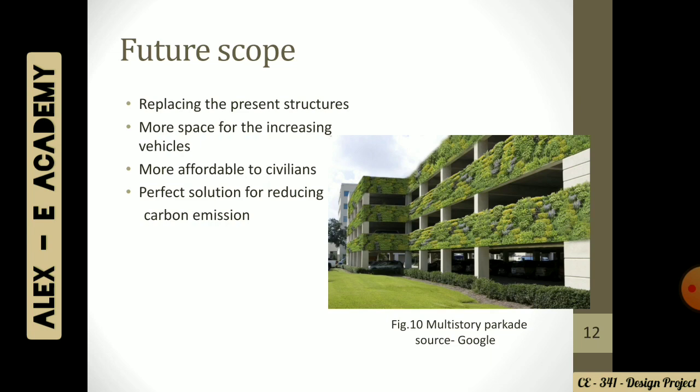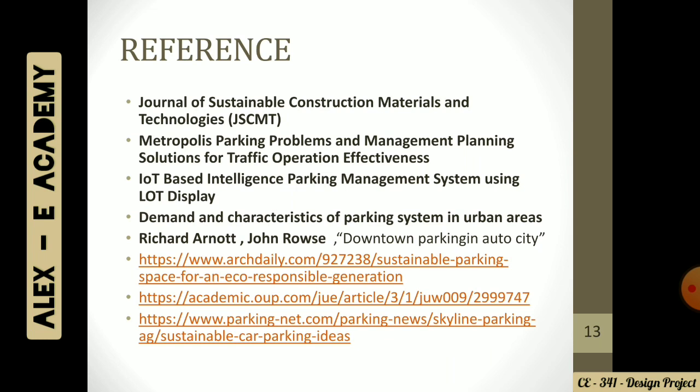There will also be a perfect solution for carbon emission. For our references, I discussed the four journals earlier. Additionally, we went through Artili, AcademyQ, and ParkingNet websites for more information.